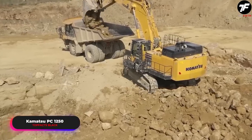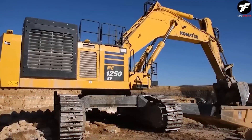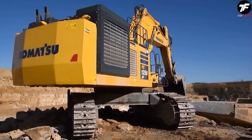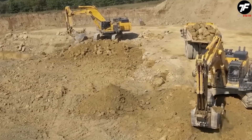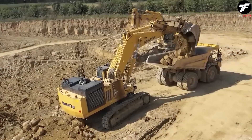The Komatsu PC 1250 Excavator is an indispensable assistant on any construction site. With its impressive boom length and outstanding technical characteristics, it can handle large volumes of work. This excavator sets new performance standards in construction technology.